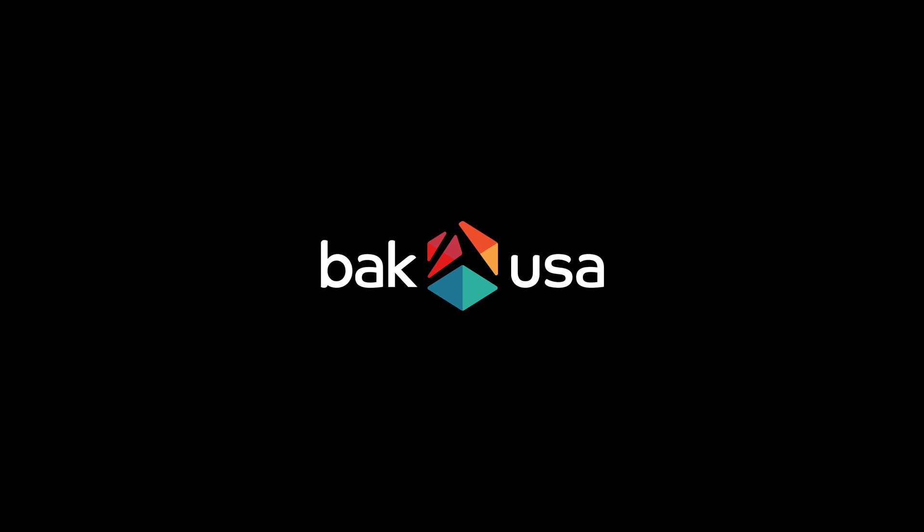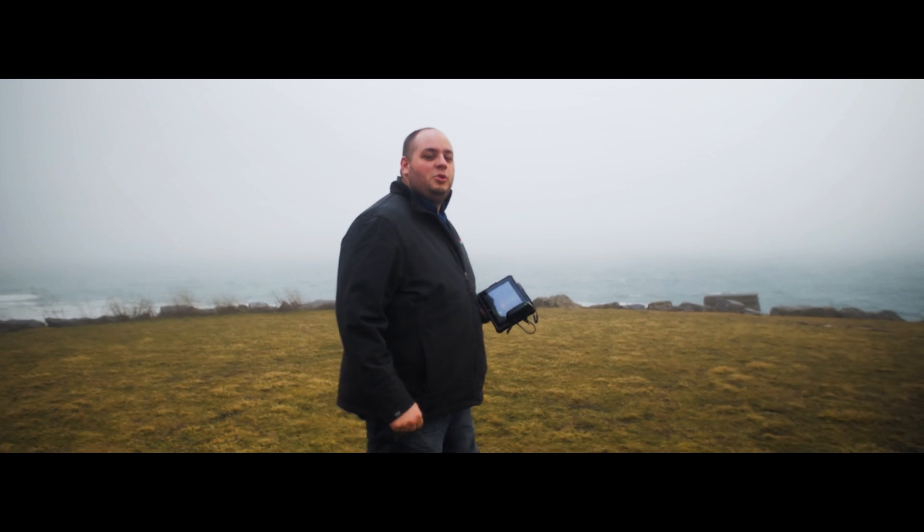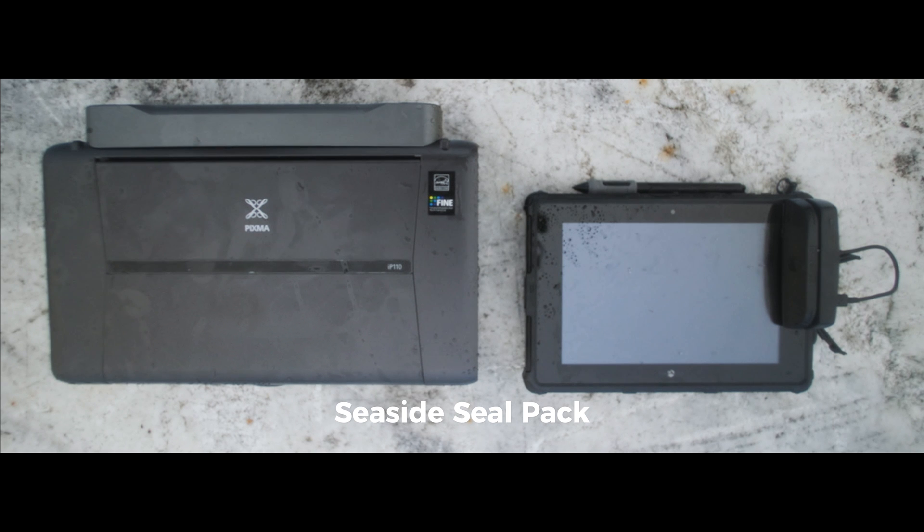Hi, I'm Nathan, the product manager for the SEAL, the Rugged Tablet from BackUSA. We put together a package of tools to help you process commercial fish orders onshore, and we're calling it the Seaside SEAL pack.